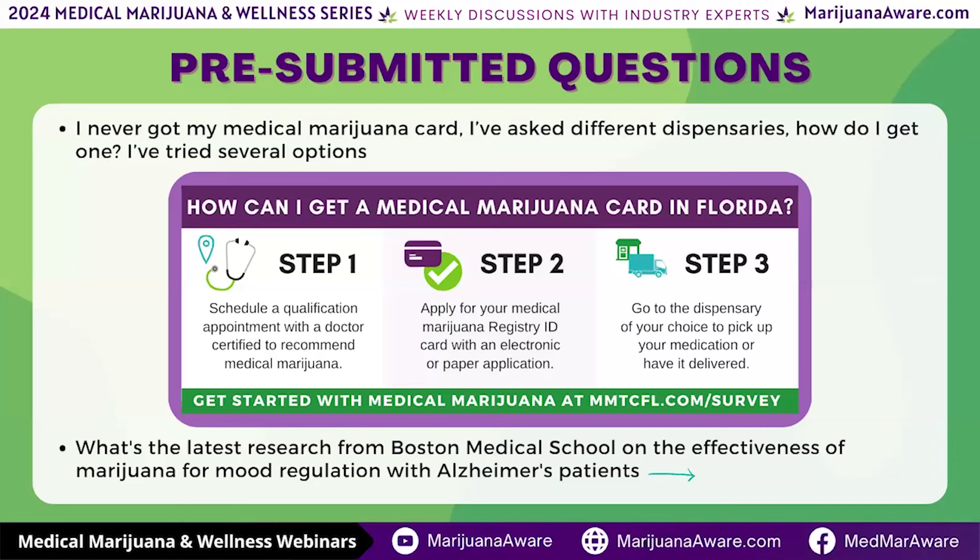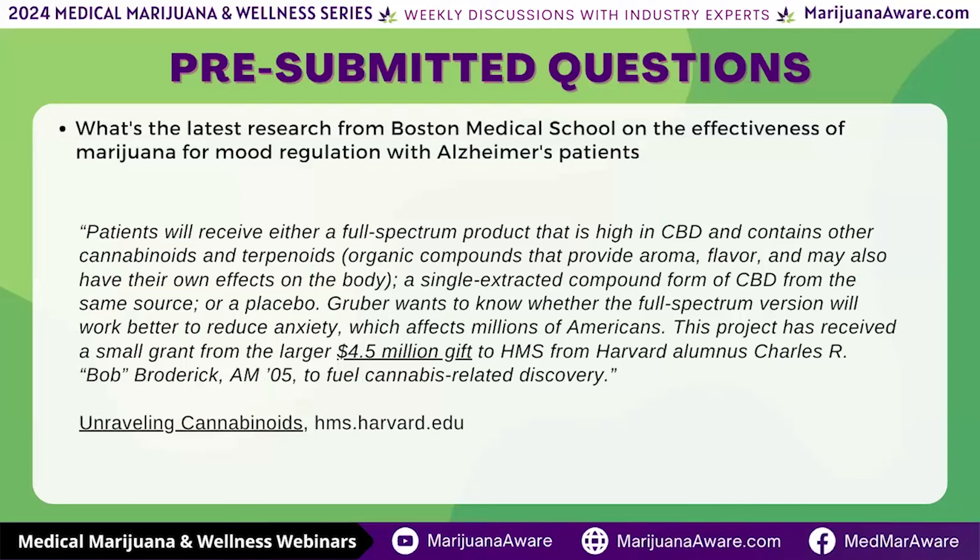Next question: what is the latest research from Boston Medical School on the effectiveness of medical marijuana for mood regulation with Alzheimer's patients? I took the liberty of going out and trying to find a Boston Medical School article. I've gone through about seven Alzheimer's studies done in Israel, Germany, the UK, and Canada. The only one I really found was from Harvard, where an alumni gift started a study on CBD to help with Alzheimer's. That particular study won't finish until 2026.